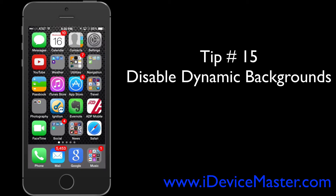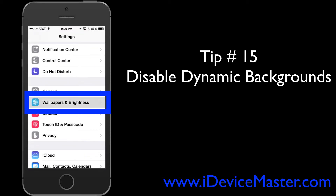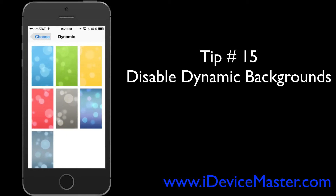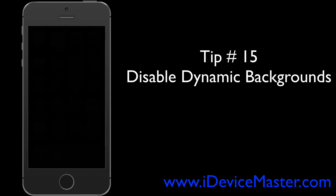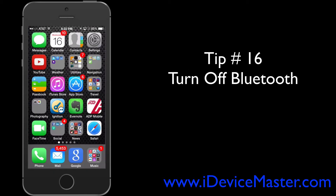Tip number fifteen: disable the dynamic backgrounds. Go to Settings, then Wallpapers and Brightness, select Choose a New Wallpaper, and you'll see some dynamic backgrounds. If you select one of those, you get an animation on your screen which looks cool but uses additional power, so consider turning that off.